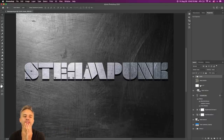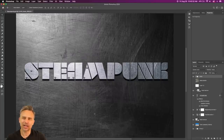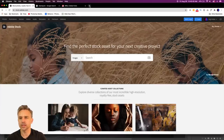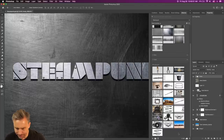For pattern resources, I'll use stock.adobe.com and then something like Brush Easy for brushes. Let me actually grab something. Ooh — chain.